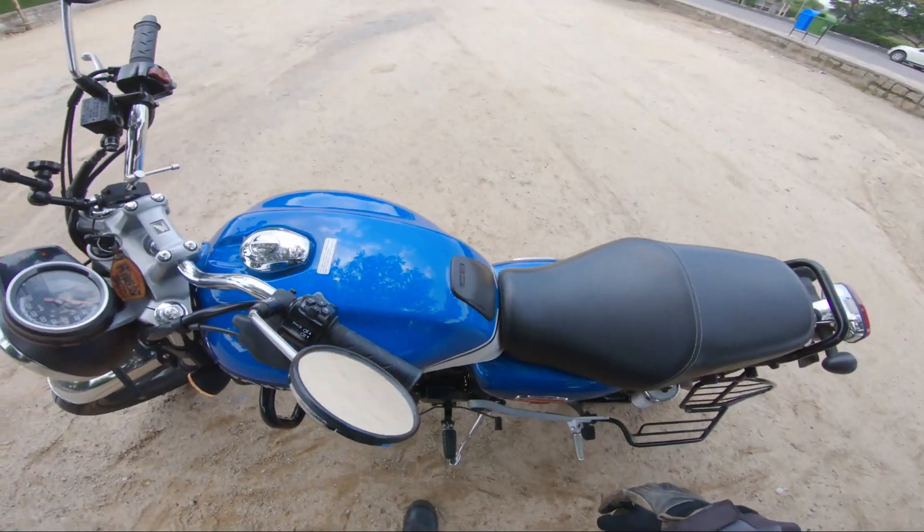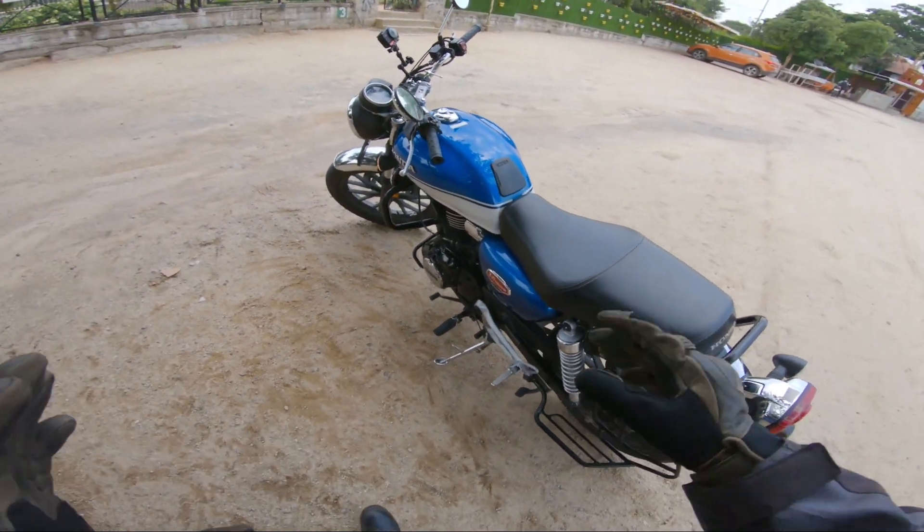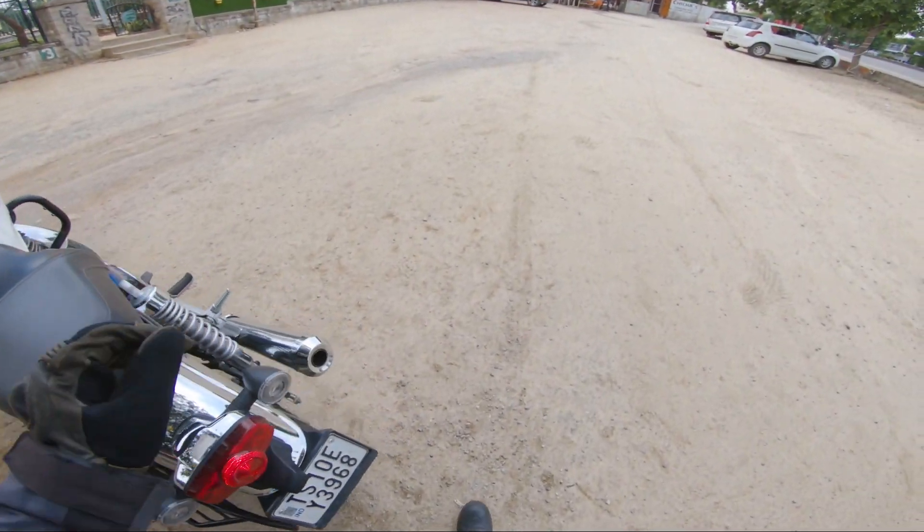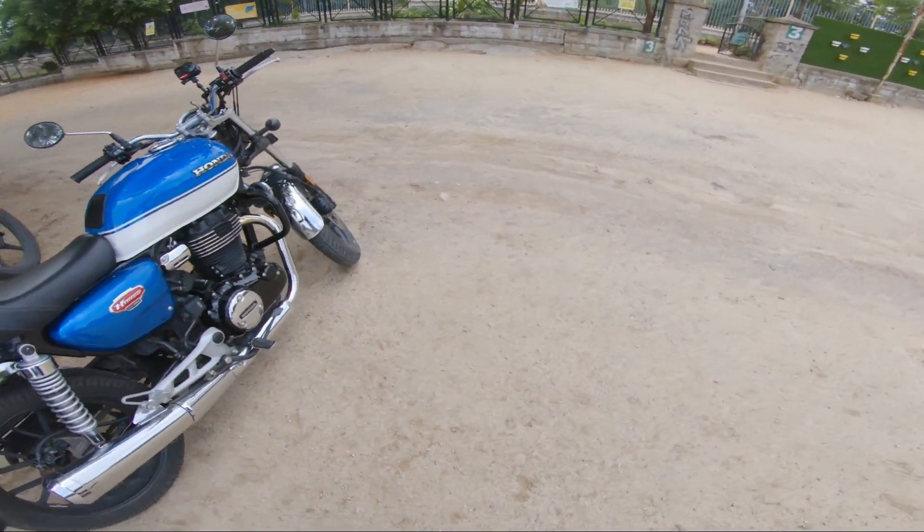That's how it sounds. So far I am enjoying this bike. The mileage is also very good. It looks really good — very subtle and a very good design. You get a lot of color options.